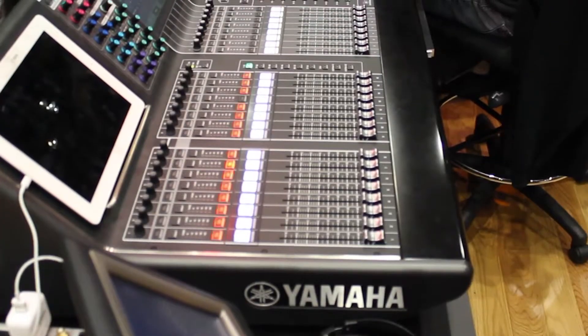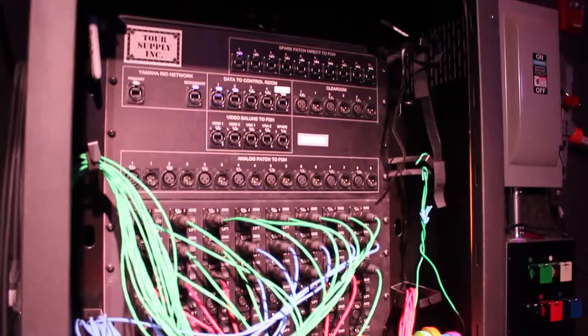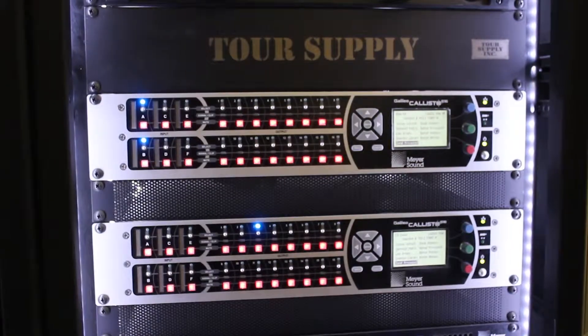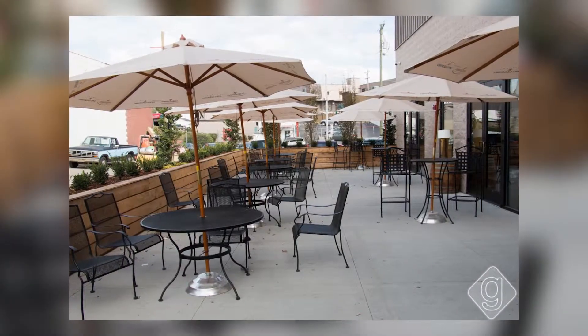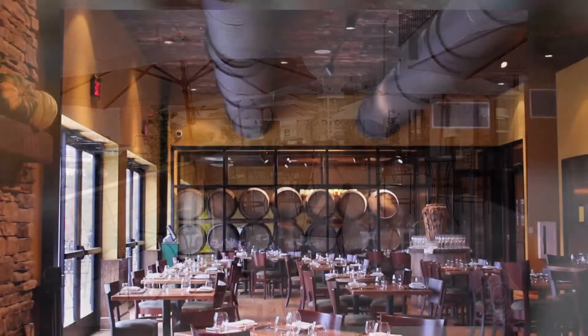The foundation of the system is a Yamaha sound processing everything. We've got a CL5 with two Rio boxes. Processing for the entire system happens through two Yamaha Galileo 616s. Everywhere else in the restaurant we have all JBL and Harman, all control series stuff throughout.